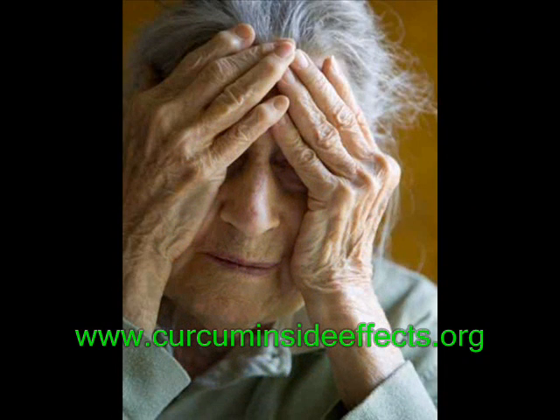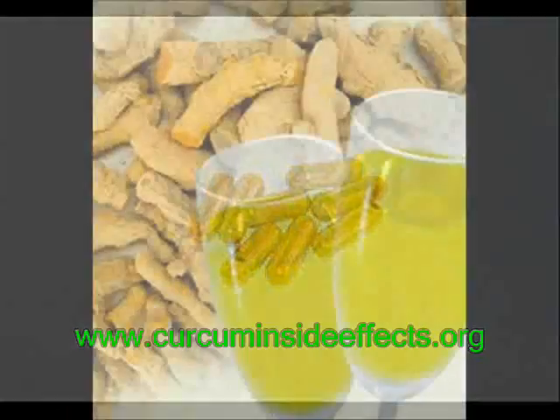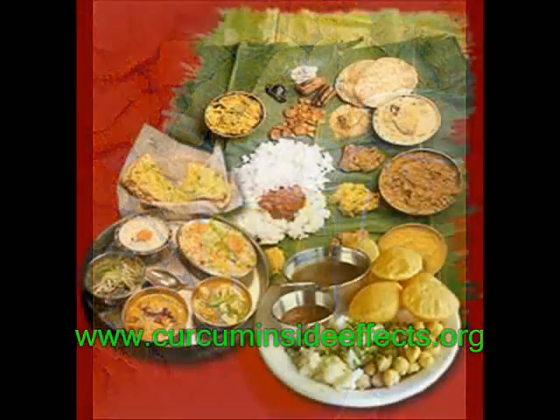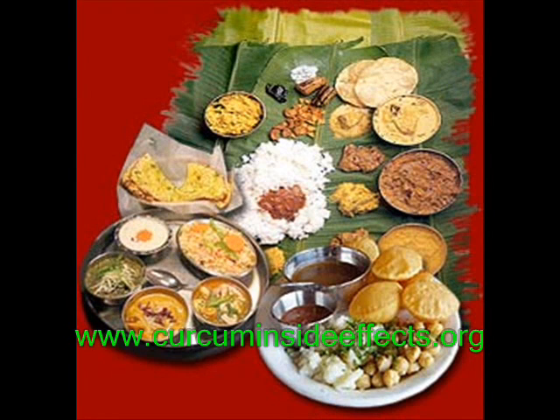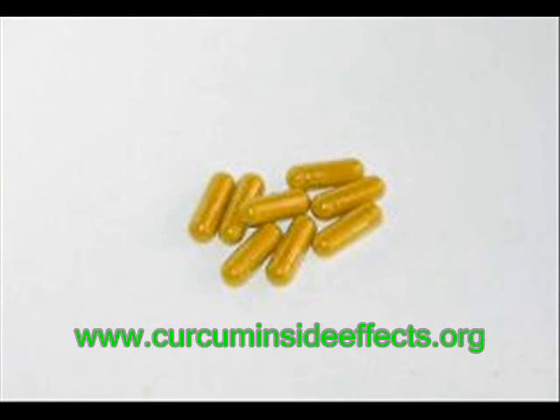To get the nutrients from curcumin, you have two choices. One, you can take curcumin supplements in capsule or liquid form. Or two, you can add a good amount of turmeric spice powder to your veggies, soups, or fish. The latter way is better and less expensive. But if you're not a fan of spicy dishes, you can always go with the capsule supplements available in medical centers.